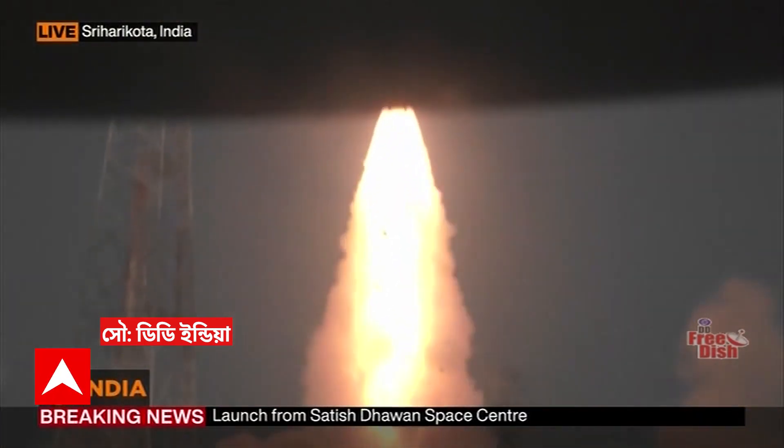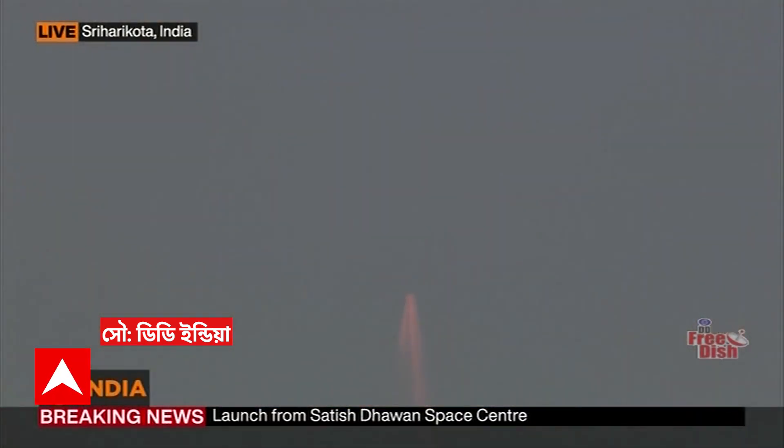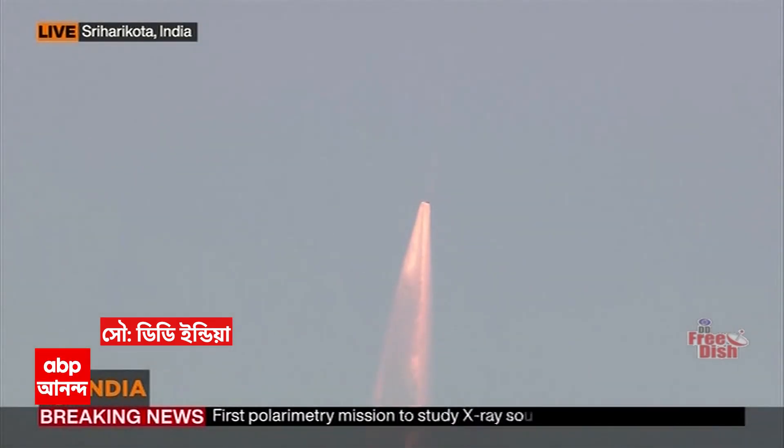Liftoff normal. Bright morning of the New Year's Day made brighter by a majestic liftoff. PSLV-C58 carrying India's X-ray polarimetric satellite towards its destination. Due to tracking.